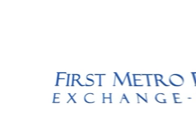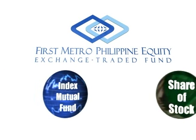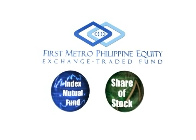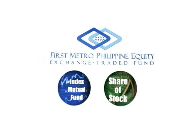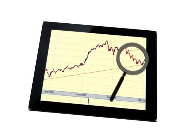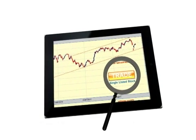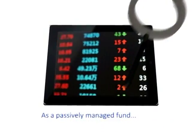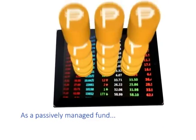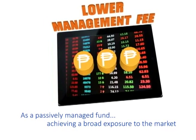The First Metro Exchange Traded Fund, or FMETF, has the combined features of an index mutual fund and a share of stock. The FMETF tracks the performance of the Philippines Stock Exchange Index. It enables you to trade the index as a single listed stock and is tradable through any stockbroker. As a passively managed fund, you pay lower management fees while achieving a broad exposure to the market.